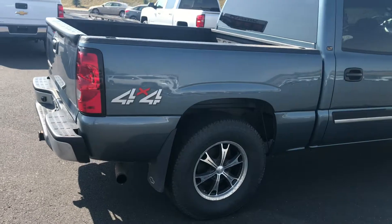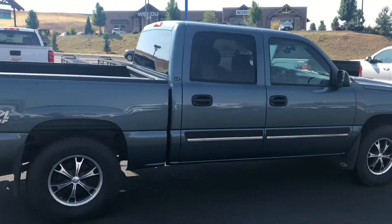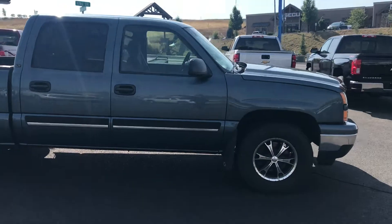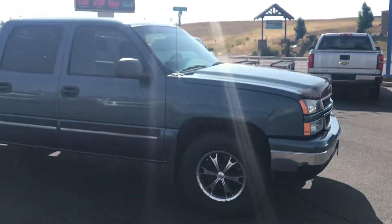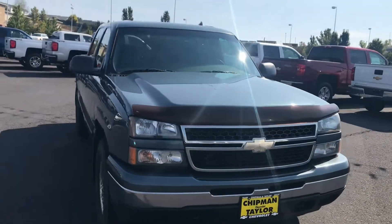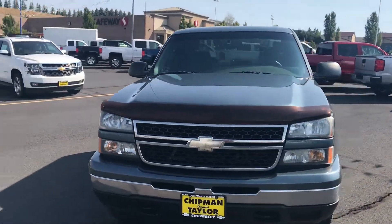Going around the side, you can see it is a 4x4, so you're taken care of in the winter. It's also an LT crew cab, and you can see it has some custom rims on it, as well as a bug and rock guard there in front.